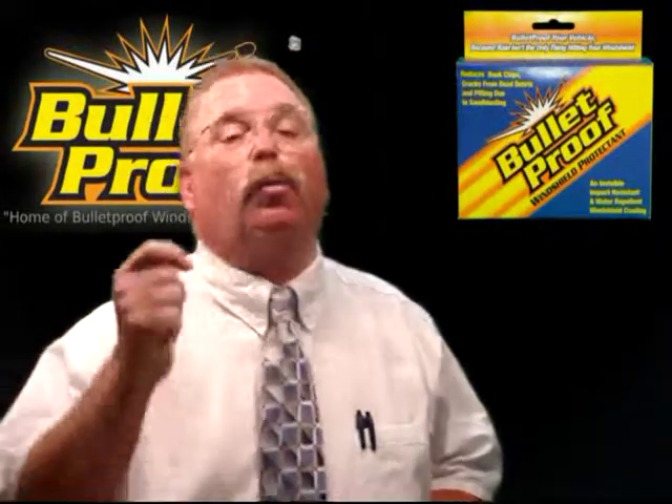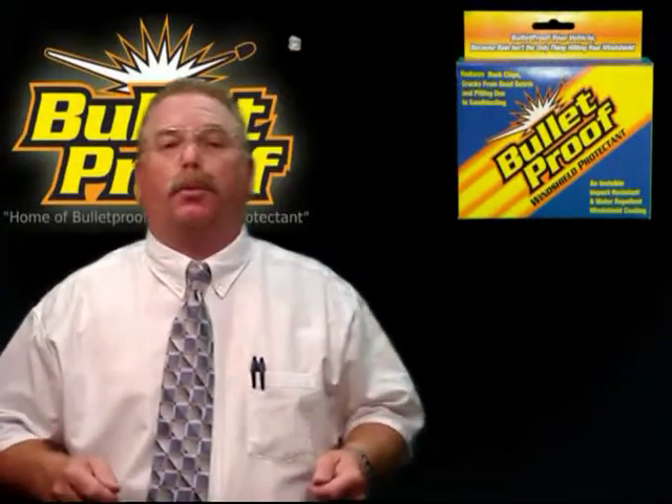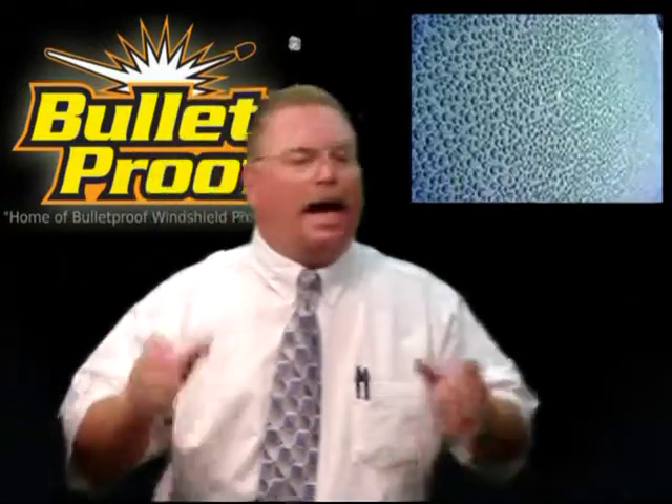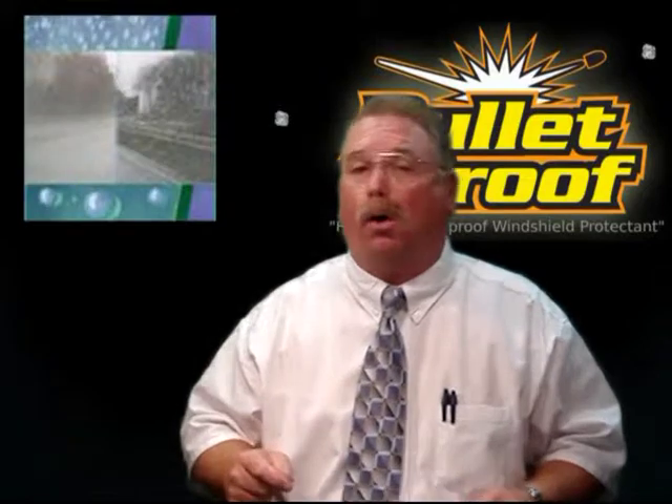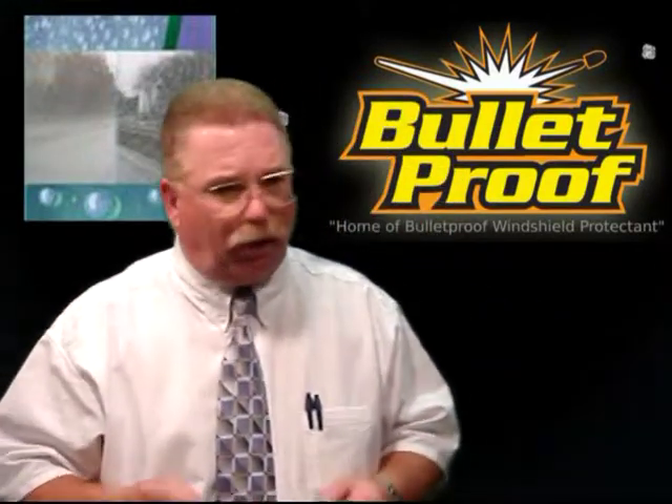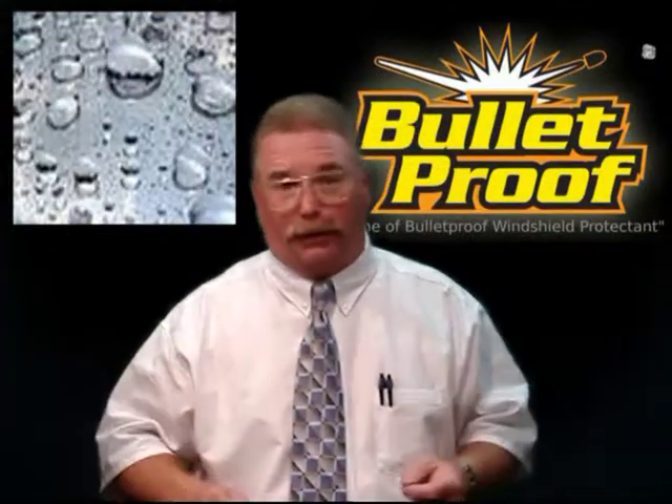Let's talk a little bit about road safety. Bulletproof windshield protectant is highly water repellent, providing a safer driving experience in all wet weather conditions. Rain just beads off the surface of your windshield, and you can see cleaner and clearer even in the hardest of rains.